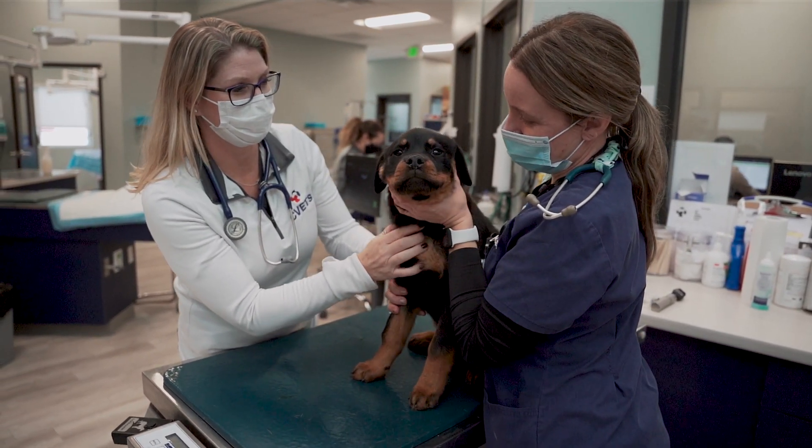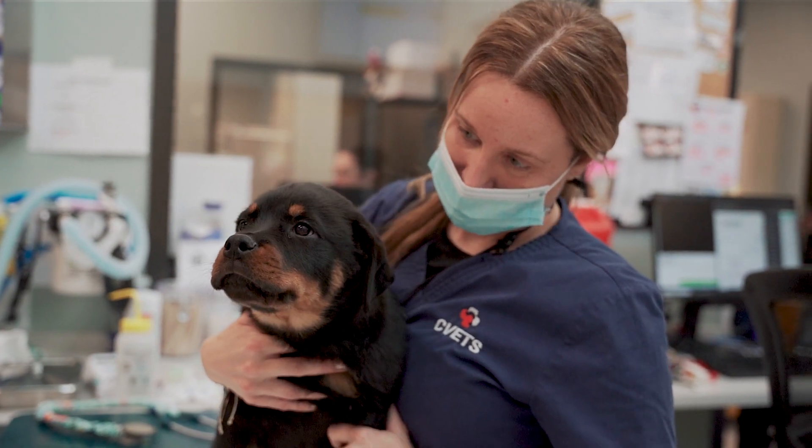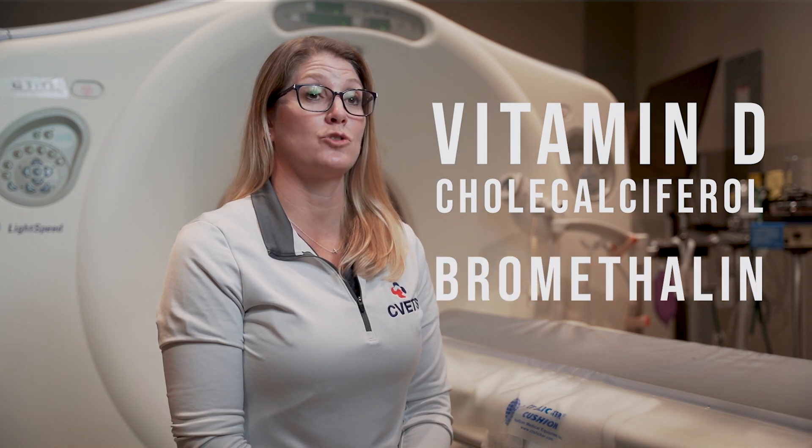Unfortunately, as companies have developed newer rodenticides, they have developed more aggressive and more toxic ingredients. The two most common newer toxins are cholecalciferol, which is vitamin D, and bromethalin, which is a neurologic toxin. Both of these can be much more challenging to treat once a patient has clinical symptoms.